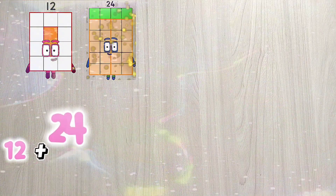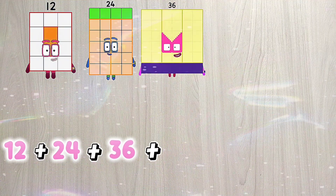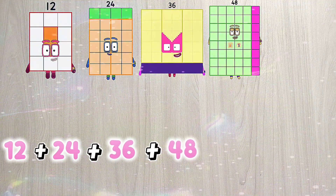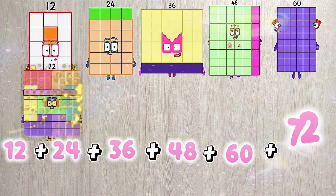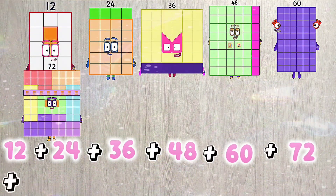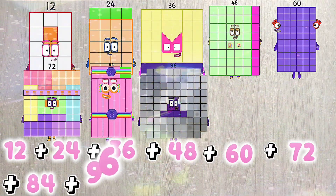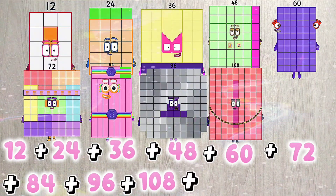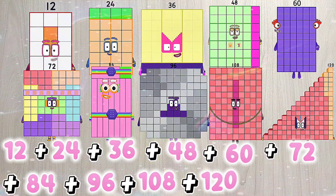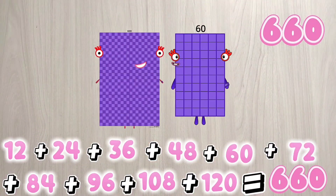12 plus 24 plus 36 plus 48 plus 60 plus 72 plus 84 plus 96 plus 108 plus 120 is equals to 660.